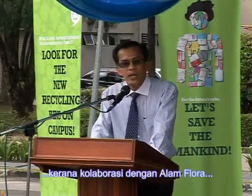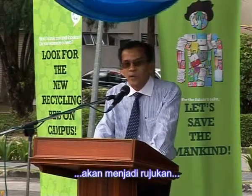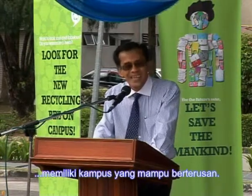Muhammad Zain commended UKM for the collaboration with Alam Flora, saying that the university will become the reference point for other universities wishing to have a sustainable campus.